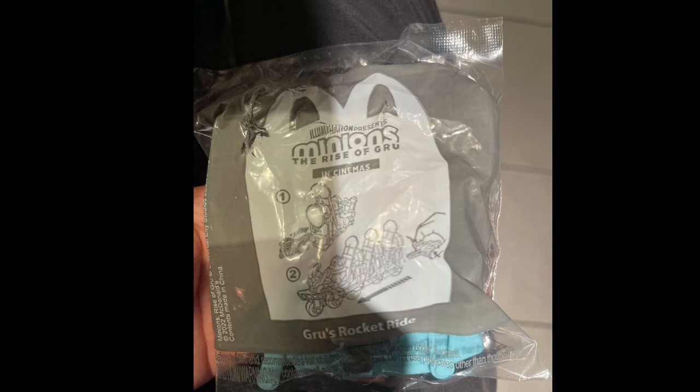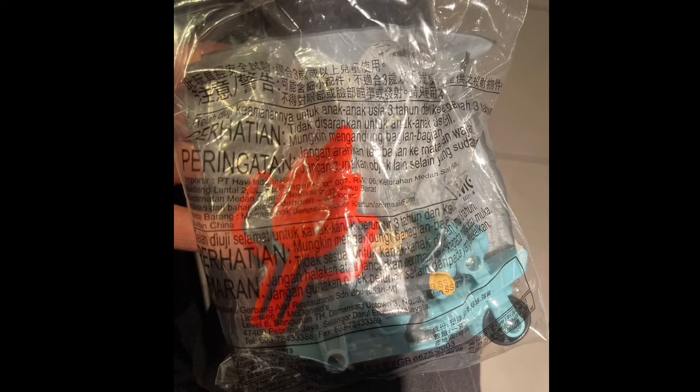On the front of the packaging, we get a nice Minions Rise of Gru logo. It tells you that the movie is now playing in the cinemas, and it also shows you how to play with this toy. On the back, we have all the warnings in different languages.